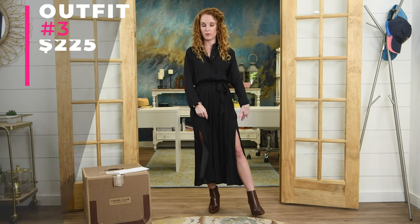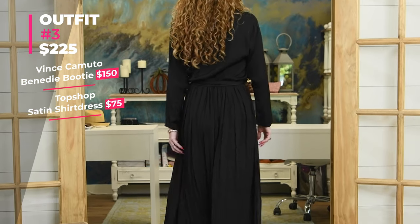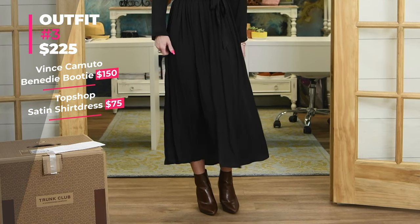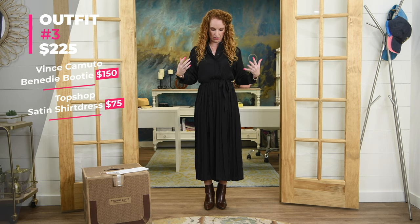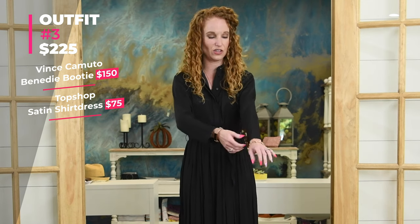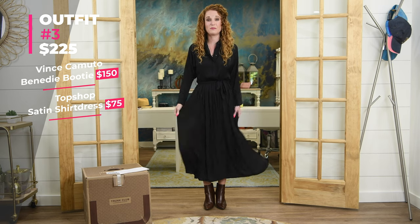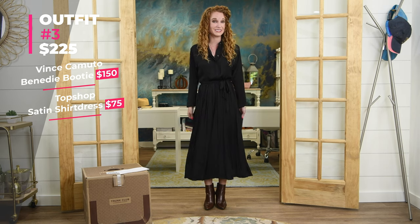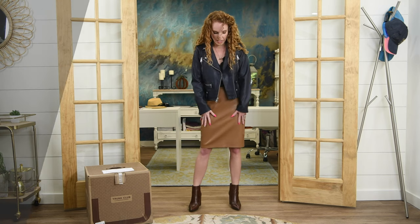Outfit number three is $225 total — remember the boots are $150, so this piece is $75. I love the flowiness, it's so soft, and it has side slits on both sides. I feel the same ambivalence here though — I want to love it but there's something. Maybe it's the sleeves — I feel like they look unfinished. I wish they were fitted. Give me feedback, yes or no on whether I should keep this. It's very comfortable and under a hundred dollars, which is nice.